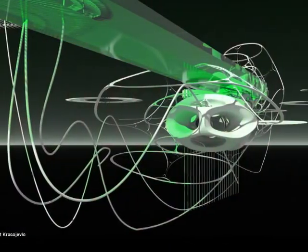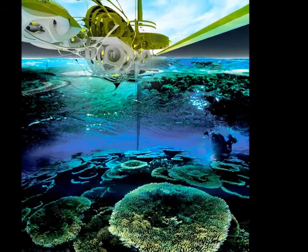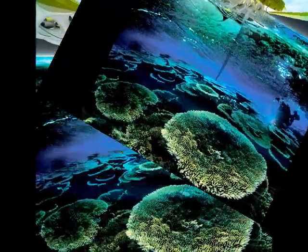If built, Margot Krasičević's artificial reef could play a role in protecting the Indonesian coastline from tsunamis, as well as providing homes for countless marine animals.